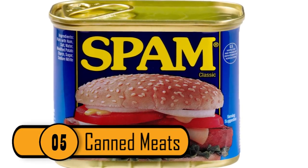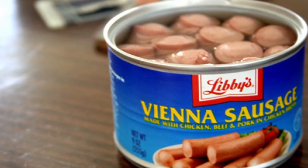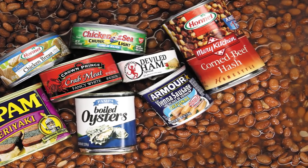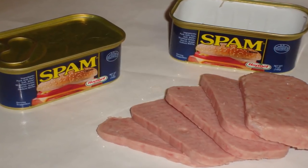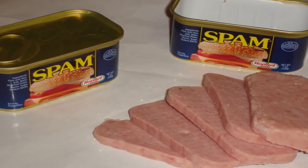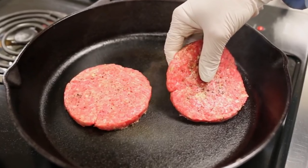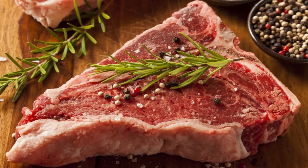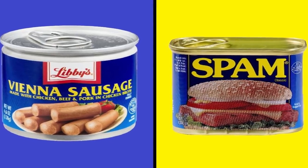Canned Meats: Canned meats such as Vienna sausages and Spam might taste good; however, the ingredients are not as appetizing as you'd think. These meats contain leftover scraps and bits you would not expect. When an animal's meat is processed, certain parts are used — such as stomach lining, beef and pork tissue, and even ground-up pieces of bone. These parts are used in Spam and Vienna sausage.